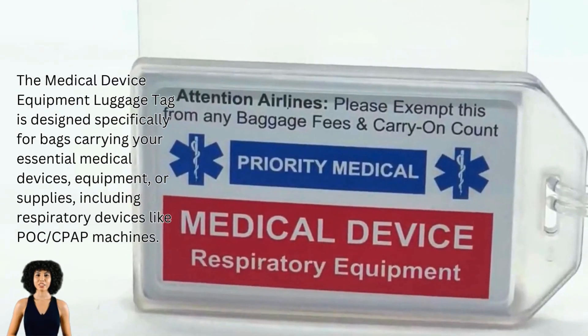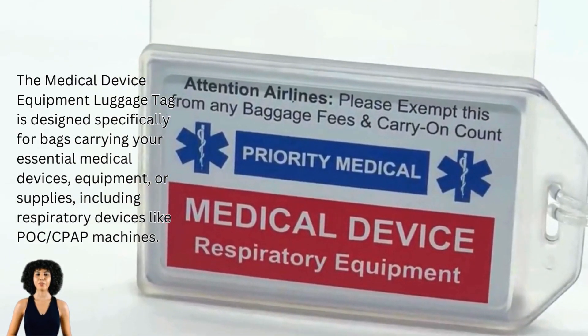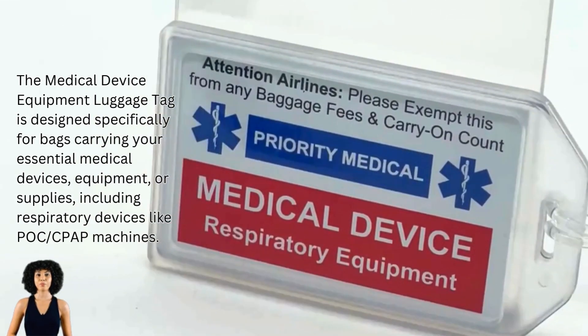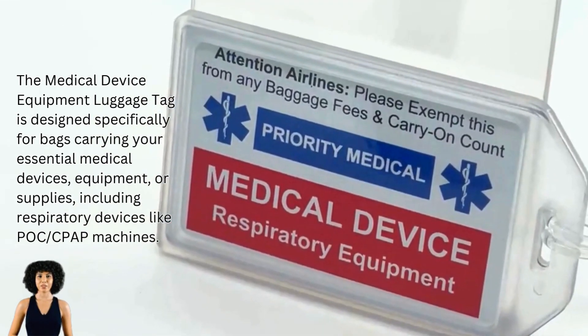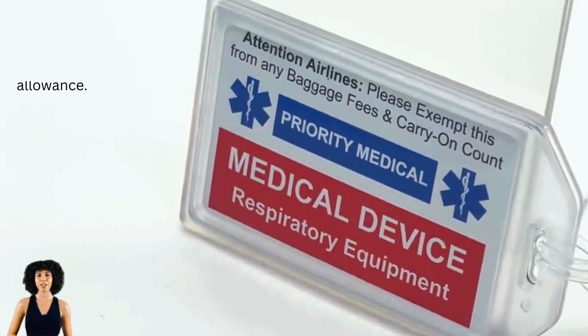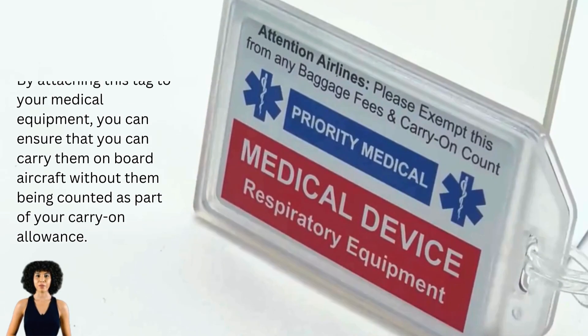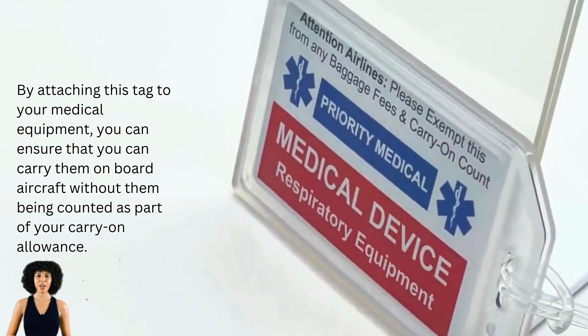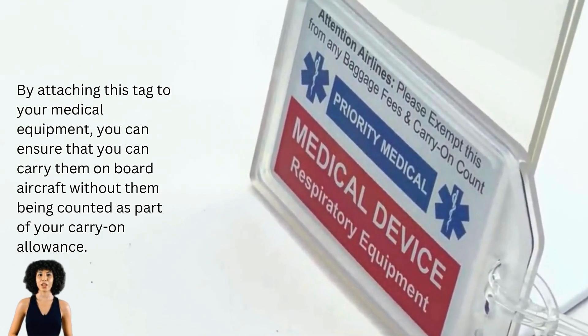The Medical Device Equipment Luggage Tag is designed specifically for bags carrying your essential medical devices, equipment or supplies, including respiratory devices like POC and CPAP machines. By attaching this tag to your medical equipment, you can ensure that you can carry them on board aircraft without them being counted as part of your carry-on allowance.